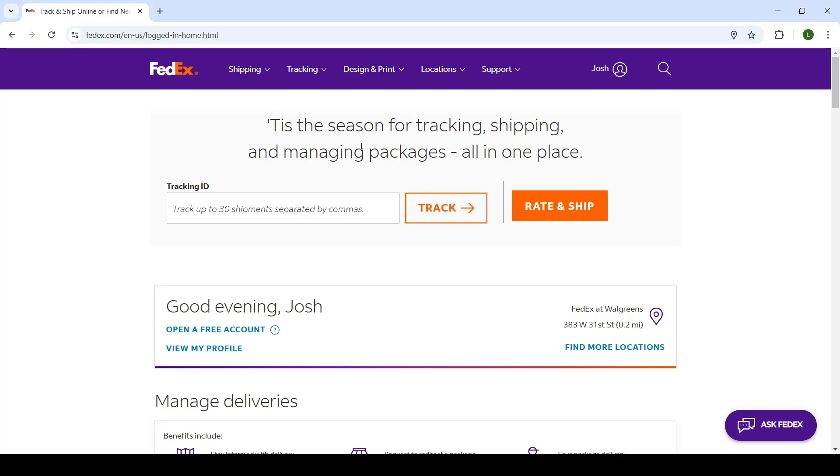Good day, ladies and gentlemen, welcome back to the channel and welcome to another video. In today's video, we're taking a brief look at the FedEx website. I'll be showing you guys how you can change the delivery address once you've already shipped your packet. So let's get right into it.